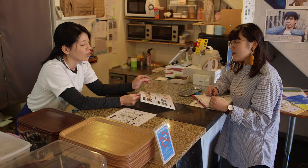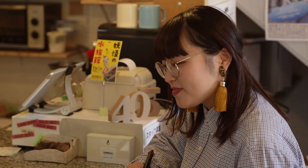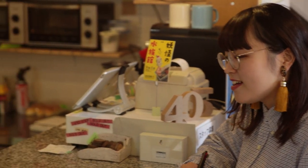"First we had to find out how many empty houses were available and how much repair would be needed. And then we had to persuade the neighbours. We couldn't simply decide to go ahead by ourselves." Tada's perseverance eventually paid off. Going round and explaining the plan to local residents, she gradually won their support.